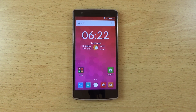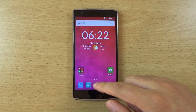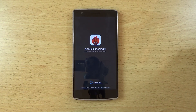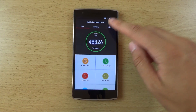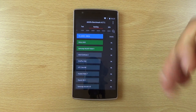I did an Antutu speed test and the score is actually a bit lower than what I got on Android 5.0.2 — I remember getting about 49,000. It may just be a one-off, but I don't think there's a huge difference when it comes to performance gains, so do bear that in mind.